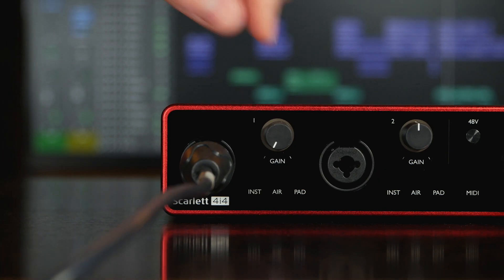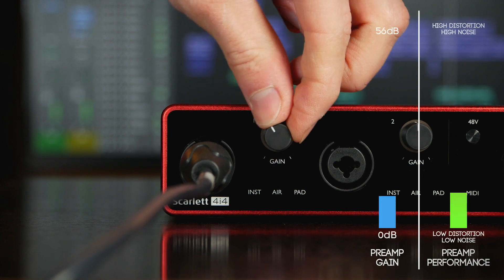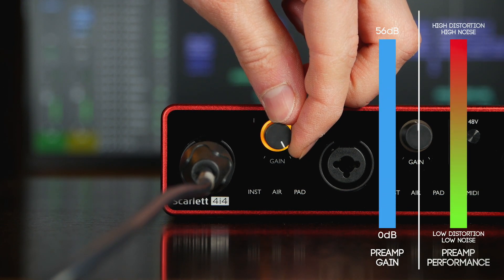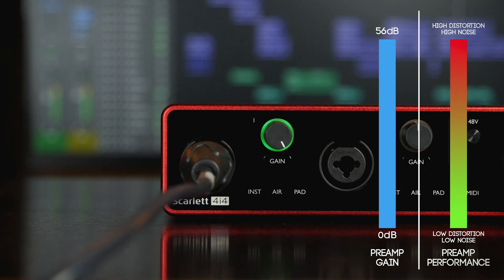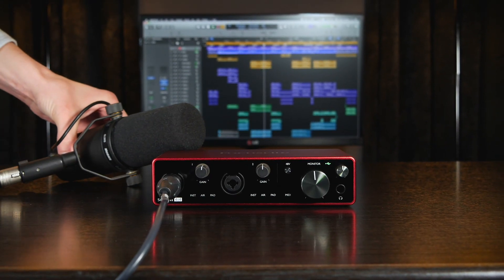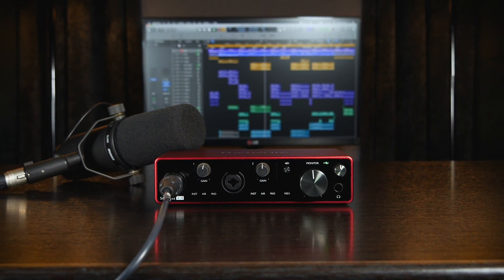Preamps built into audio interfaces can often perform well at low gains. However, as their gain control is increased, they begin to add noise and other unpleasant artefacts to your recordings. This is even more apparent when using low sensitivity, dynamic and ribbon mics that need plenty of preamp gain during recording.